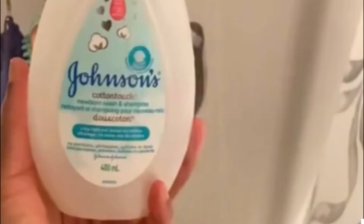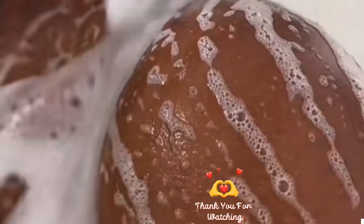Next, I'm gonna go in with this Johnson bubble bath. I love the fact that it has aloe vera and vitamin E, which protects your skin from the sun and also makes it moisturized.